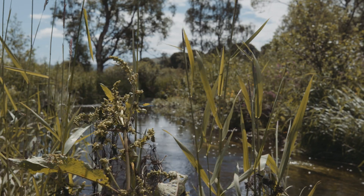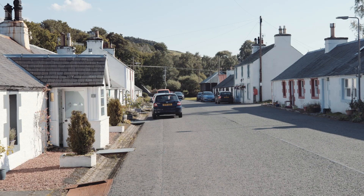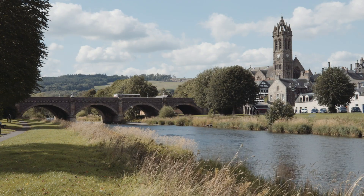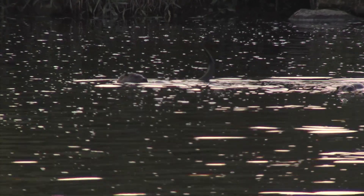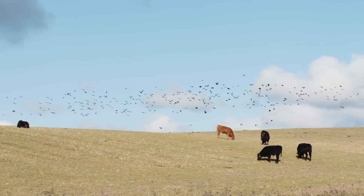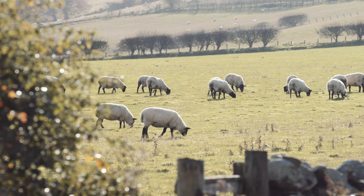The main aims of the Eddleston Water Project are threefold. First, we wanted to see if we could reduce flood risks to the communities of Eddleston and Peebles by storing and slowing down flood waters. Secondly, we wanted to see what benefits that would bring to the wildlife within the catchment. Finally, we wanted to make sure we could do that working with farm businesses, having a positive impact within the catchment.